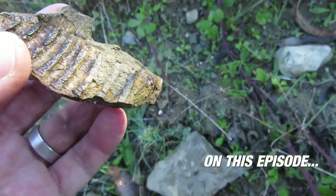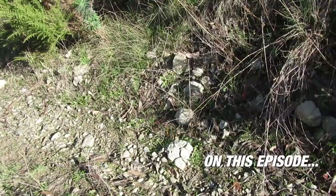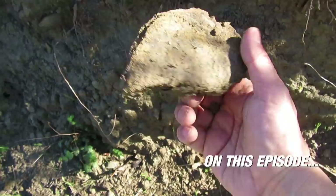It's a sort of bivalve. What is this? Could this be? Oh my god, could this be an ammonite? Could this be an ammonite?